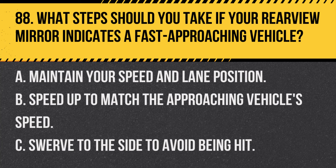Question 88. What steps should you take if your rearview mirror indicates a fast approaching vehicle? A. Maintain your speed and lane position. B. Speed up to match the approaching vehicle's speed. C. Swerve to the side to avoid being hit. Answer: A. Maintain your speed and lane position. Stay calm and allow the vehicle to pass when it's safe.